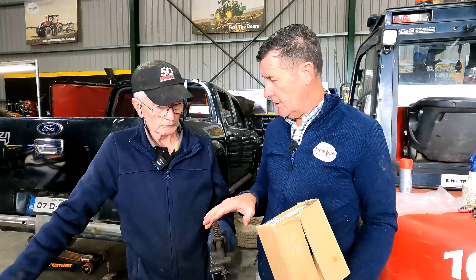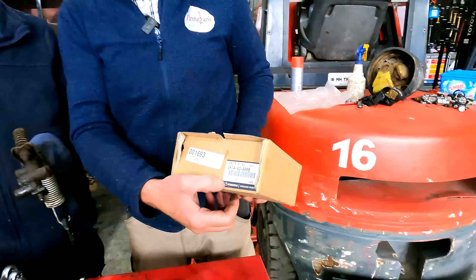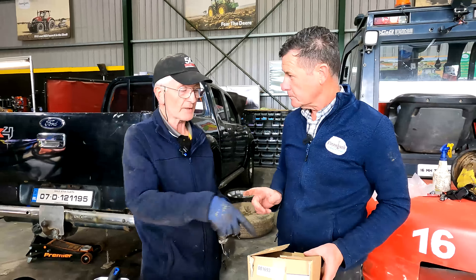Then we went digging again — go on the Google, have a look around, see what we can get. Got this part in the UK for around £187 sterling including VAT. You're in at half the price. And when you look at it, it has the Mazda sticker and it says 'genuine parts.' Someone's obviously making a killing on the price of parts, especially for the Fords. Which is surprising, because Mazda were known to be notoriously expensive and Ford are ours.